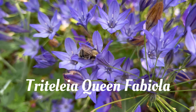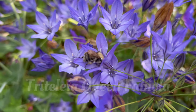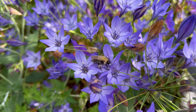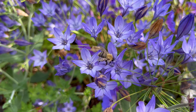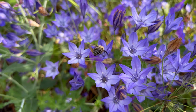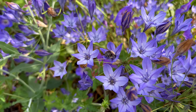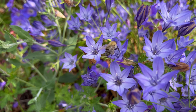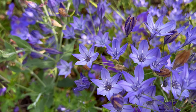Tritelia Queen Fabiola. I must confess I've had this in the garden for about four years and didn't know what it was called. In one of my previous videos I asked my YouTube viewers if anyone knew what it was, and they came to my rescue — now I know. And the bees love it.